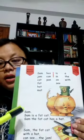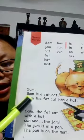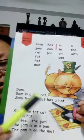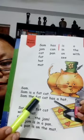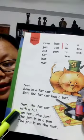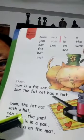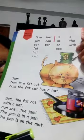Now let's read what this is about. Sam — Sam is a fat cat. Sam, the fat cat has a hat. Sam, the fat cat with a hat can see the jam. So if you see this picture here, this is a jam bottle — they are saying that Sam can see the jam. The jam is in a pan. The pan is on the mat.